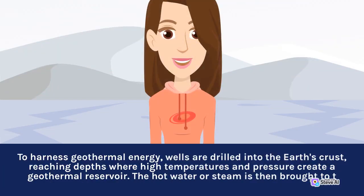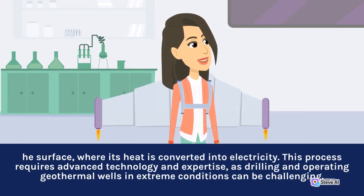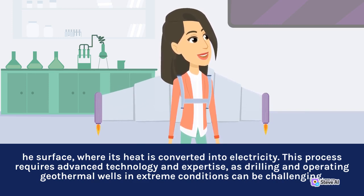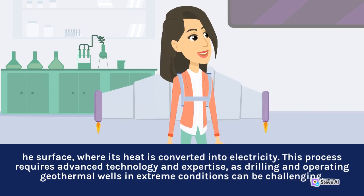To harness geothermal energy, wells are drilled into the Earth's crust, reaching depths where high temperatures and pressure create a geothermal reservoir. The hot water or steam is then brought to the surface, where its heat is converted into electricity. This process requires advanced technology and expertise, as drilling and operating geothermal wells in extreme conditions can be challenging.